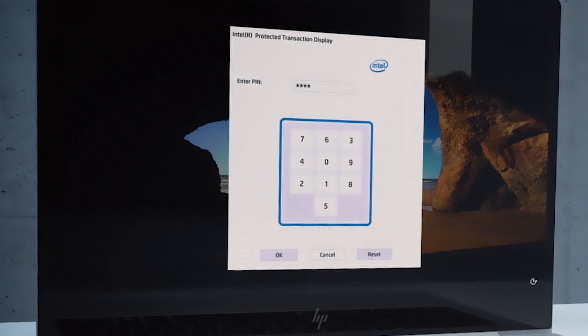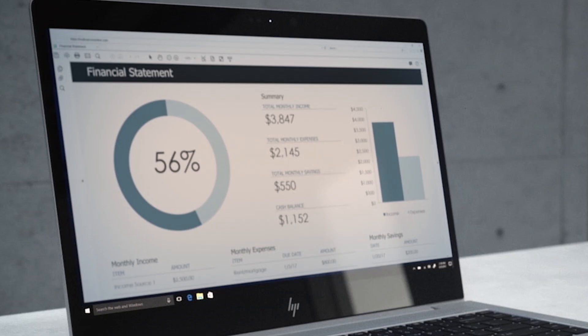Sure Start, Sure Click, all the authentication, fingerprint reader, privacy screen, webcam shutter — all built into the Z promise.